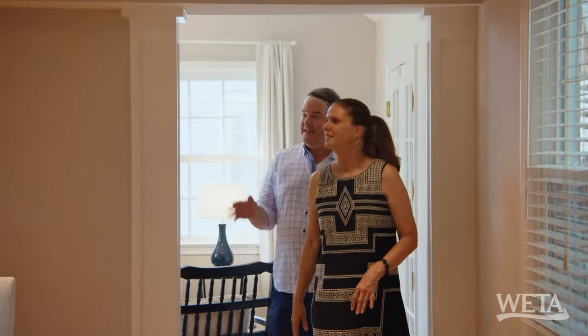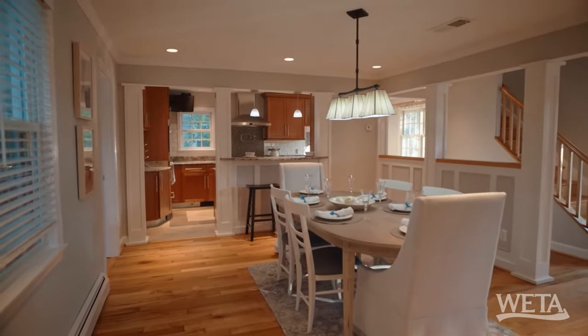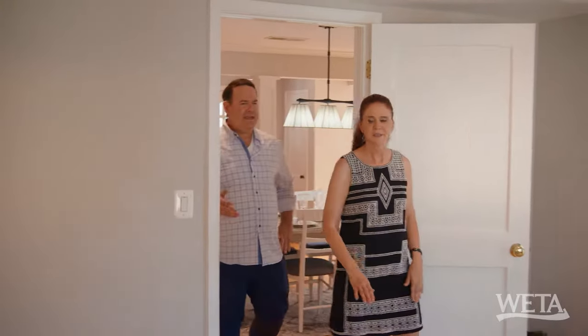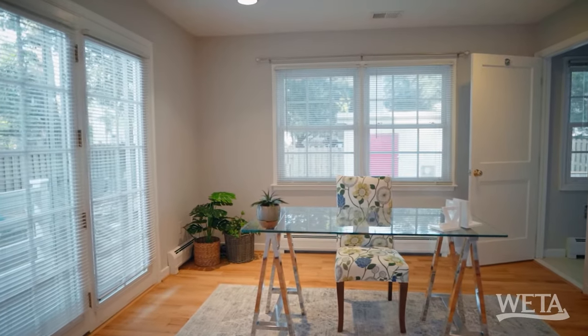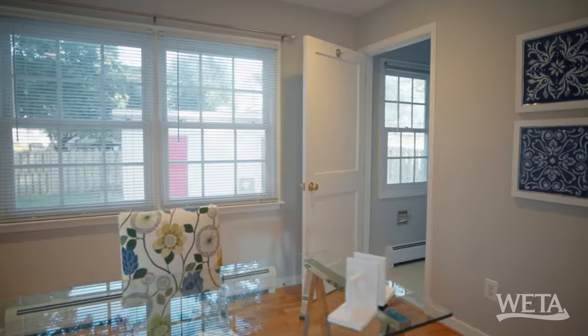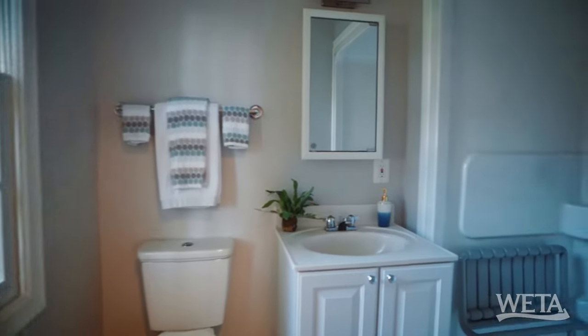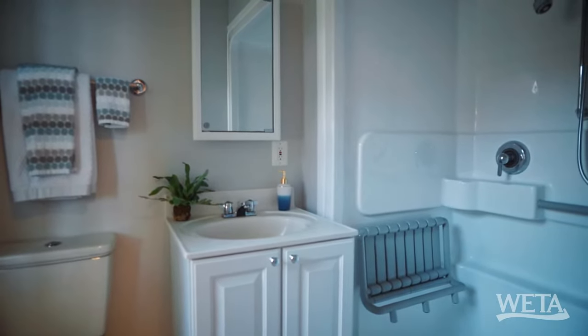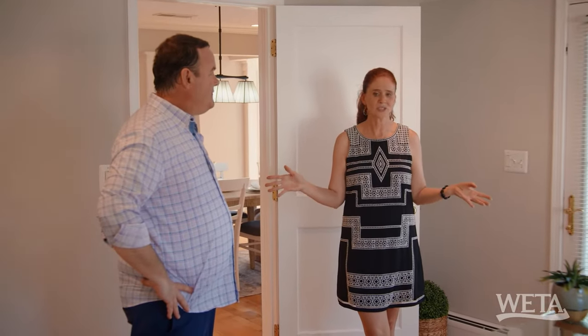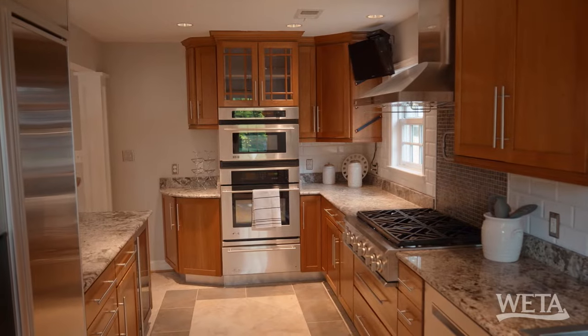Into the dining room — this would have been the original part of the home before that extension. Here we have a den, or right now they're using it as an office space. But I'm wondering if this is actually a bedroom. Let's take a peek — it's a full bathroom. So this could be a bedroom. It's perfect for an elderly person to make this their main living space. I always think it's so great to have a bedroom with a full bath on the first level.